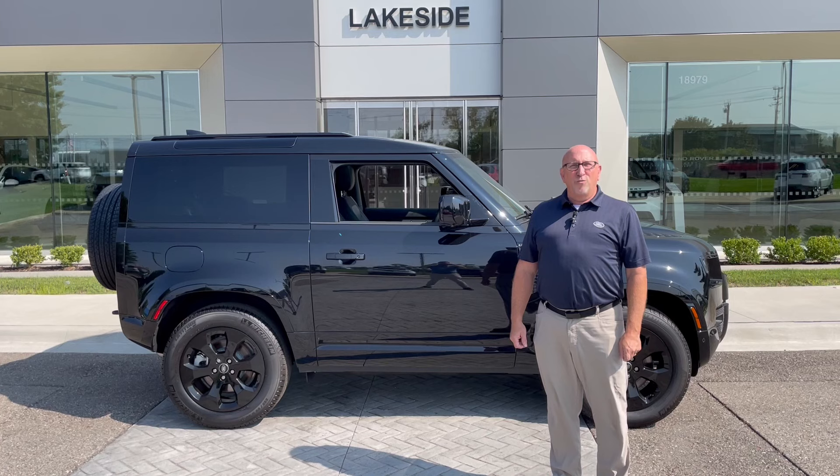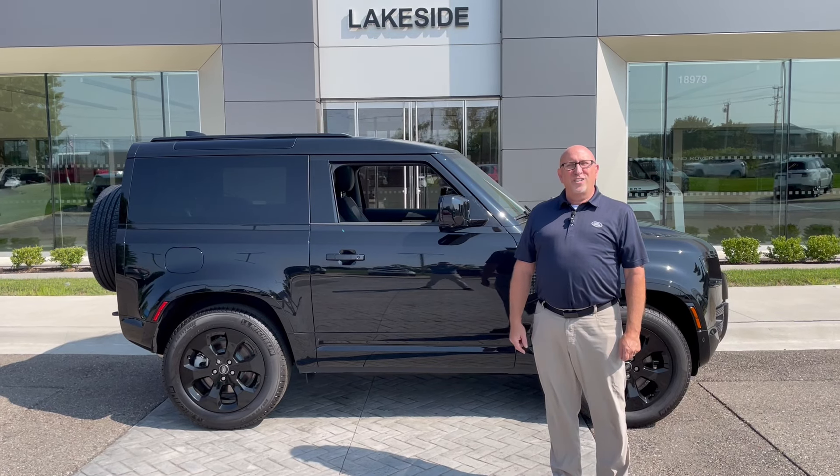So come down here to Hall Road and Romeo Plank. Road test one today. We look forward to seeing you.